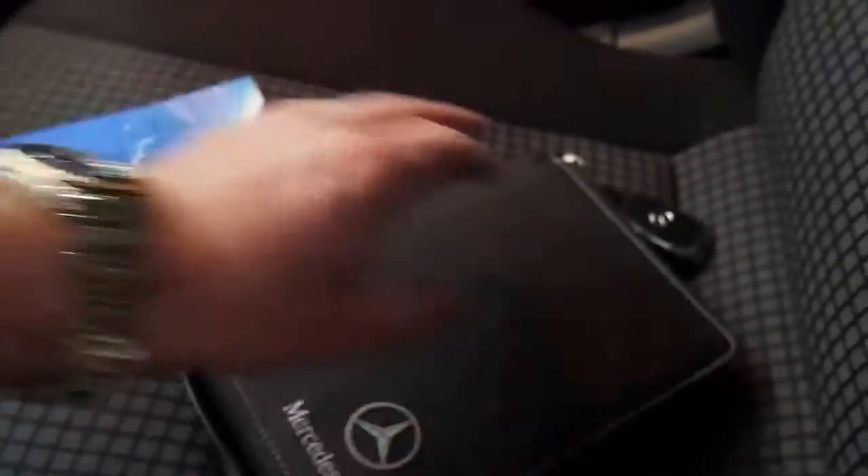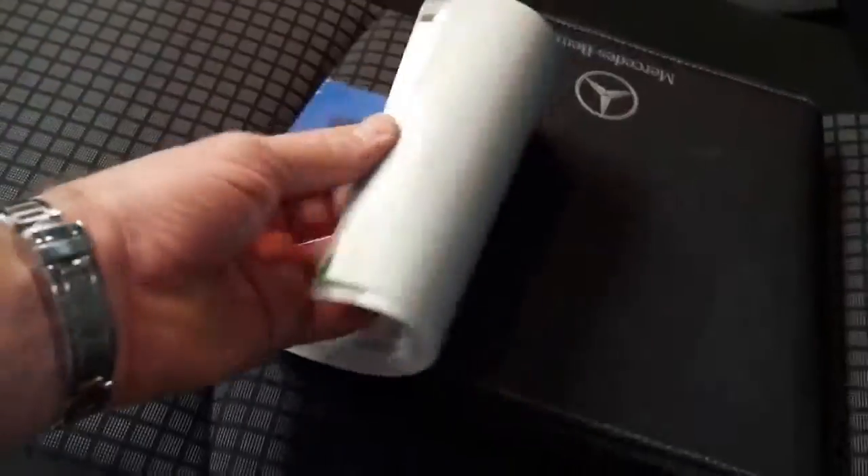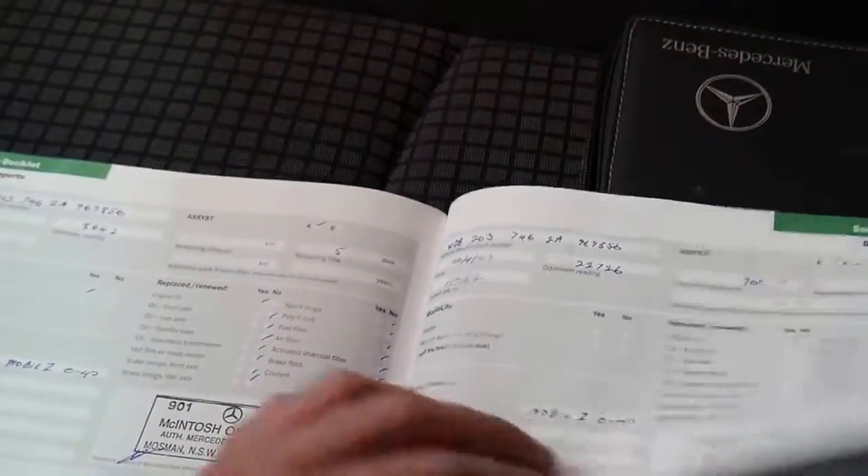There's one of the spare keys — we're not going to lose that. As you can see, it's been serviced at Mercedes-Benz at 8,000, 22,000, and so on, up to 36,000 kilometres.